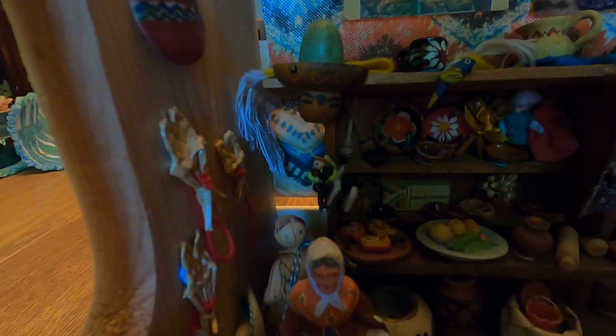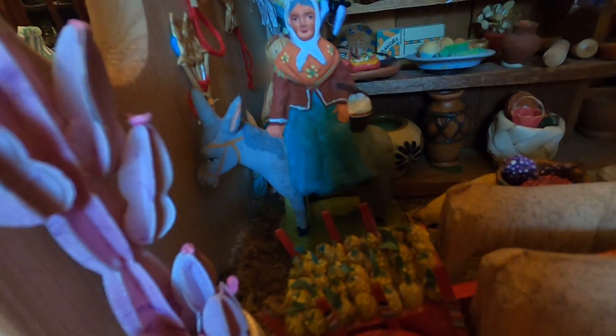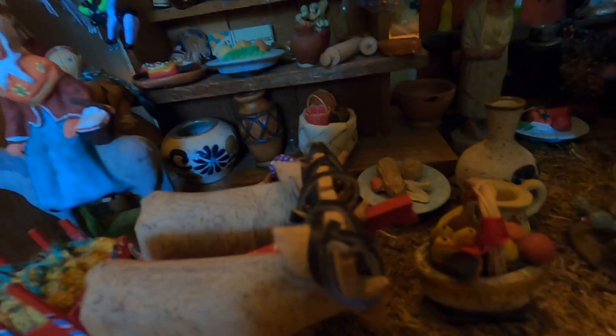These hair pieces my father had. I really liked them for years and added them. This is a road runner.